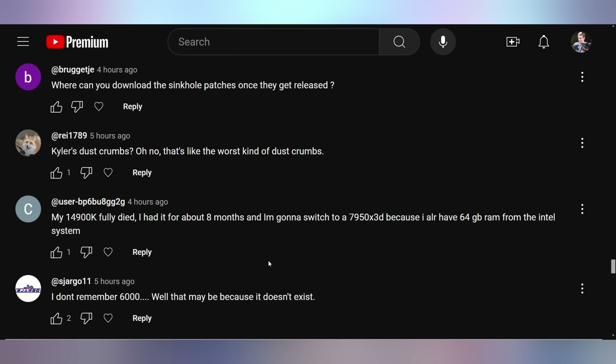Another commenter says their 14900K fully died after about eight months, and they're going to switch to a 7950X3D because they already have 64 gigabytes of RAM from the Intel system. I'm not sure what the RAM had to do with that, but I'm sorry for your loss.